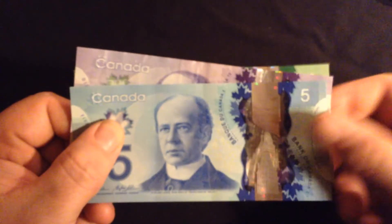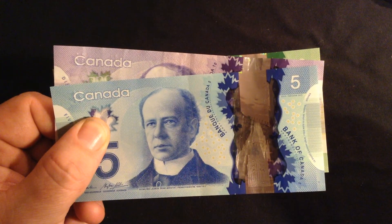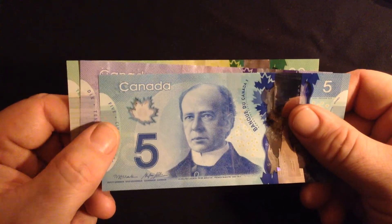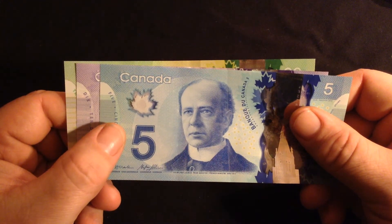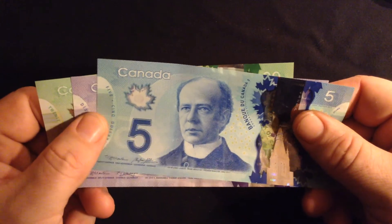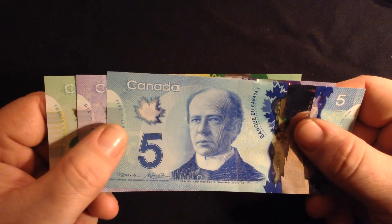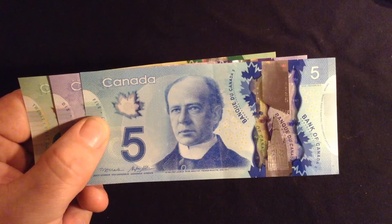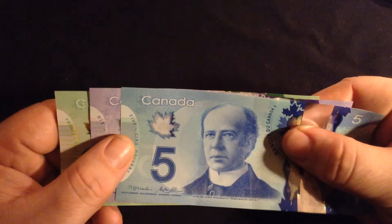Polymer banknotes were first introduced by Australia, I think, in the late 80s — 1988. Canada has been using them since 2011. I believe 20 or 30 countries use polymer banknotes nowadays. Even the UK is considering going to polymer banknotes for the English pound starting in 2016, so next year we might have plastic currency in Great Britain.